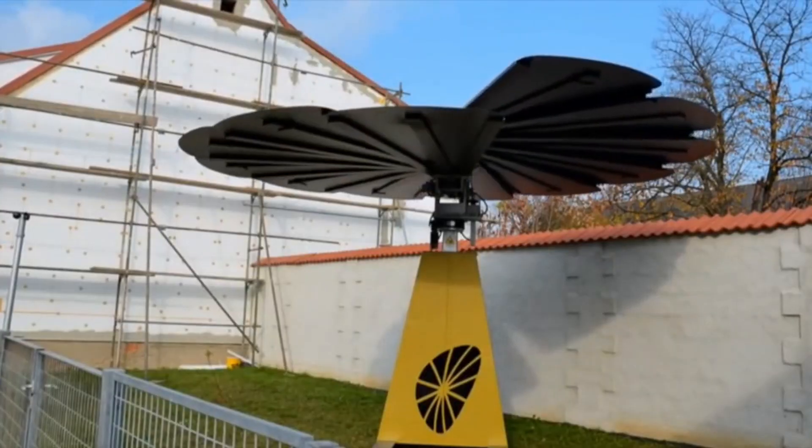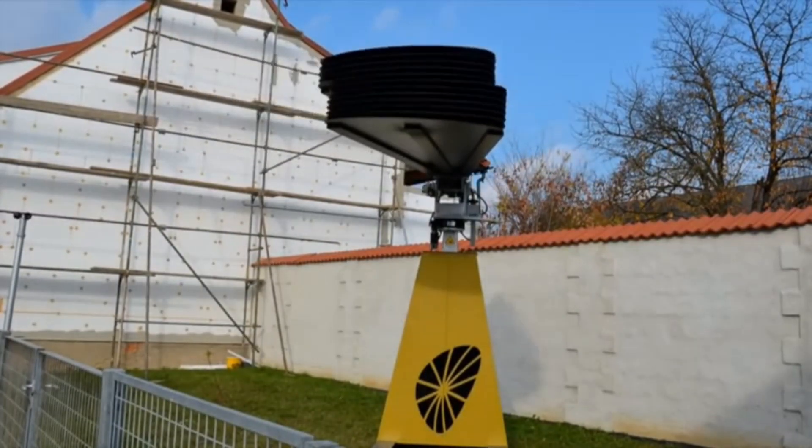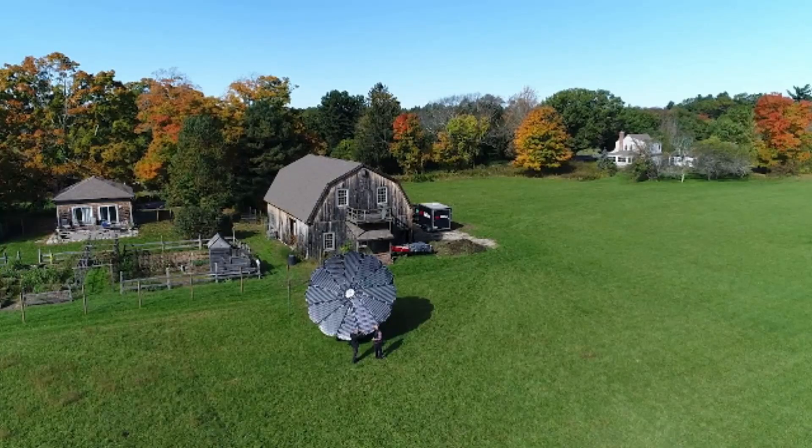Its green design and high energy output make it a potential solution for providing electricity to undeveloped areas. However, its high cost and energy management would present significant challenges. Despite these challenges, the Smart Flower Pop is definitely an area worth considering.